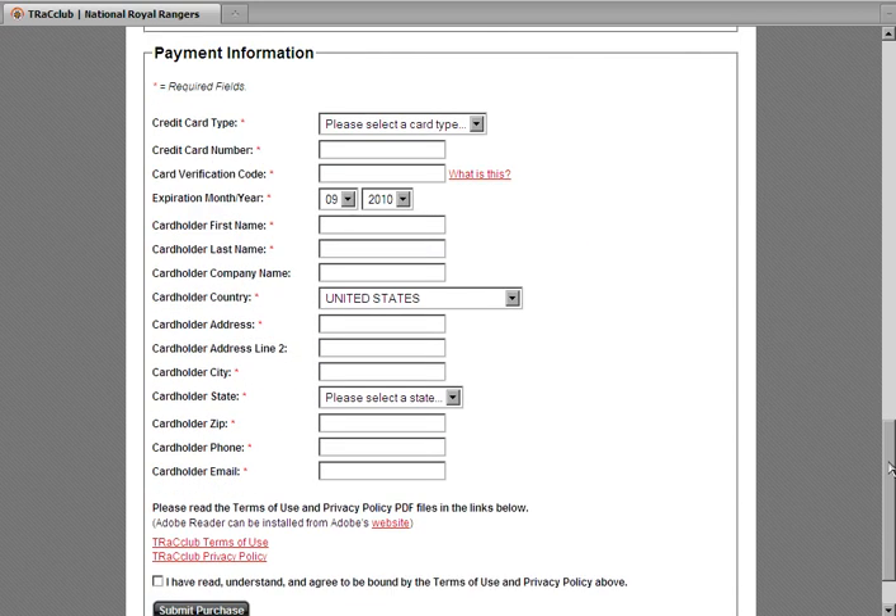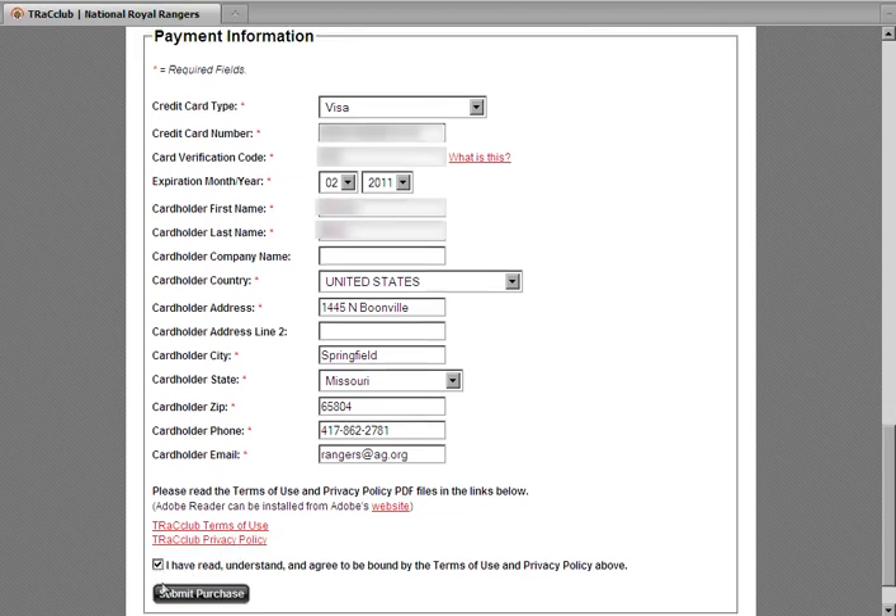Next, you'll need to supply your credit card information. Once this is complete, you can review the site terms of use and privacy policy, then check the box to accept these terms. You may now click Submit Purchase. Note it may take a few seconds for your order to be processed — please click the Submit Purchase button only once.